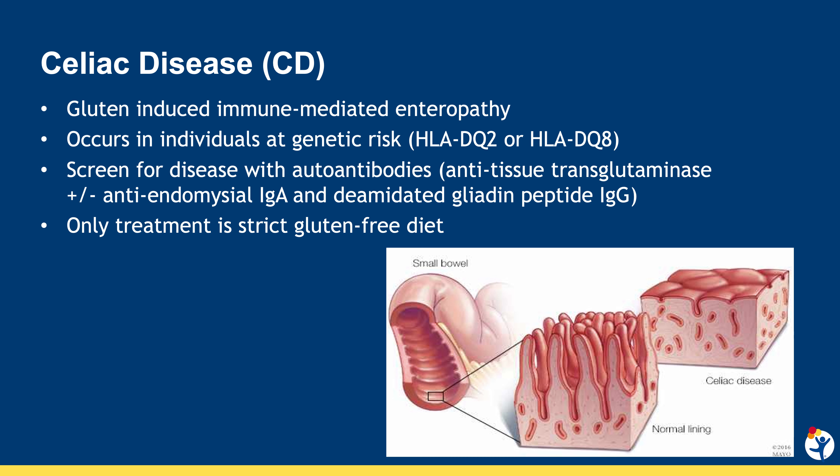Hi, I'm Marisa Stahl. I'm one of the pediatric gastroenterologists at the Colorado Center for Celiac Disease, and I'm with Dr. Ed Liu, the medical director of the Colorado Center for Celiac Disease. We're going to talk today about celiac disease screening in patients with Down syndrome.